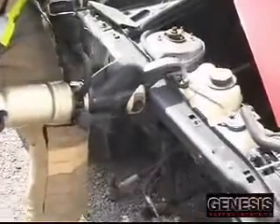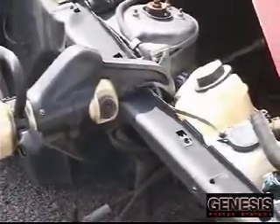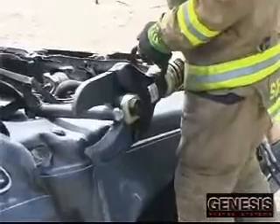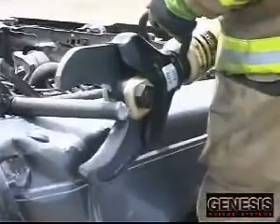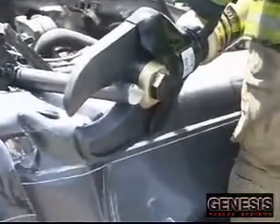These exotic metals in new car construction present a serious problem for most hydraulic cutters. Genesis Rescue Systems has recognized the urgent need for more powerful cutters. We have responded by producing some of the strongest cutters on the market and testing them on the most exotic material used by the automobile manufacturers.